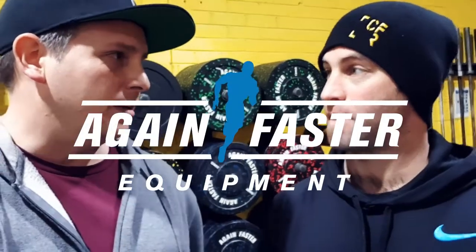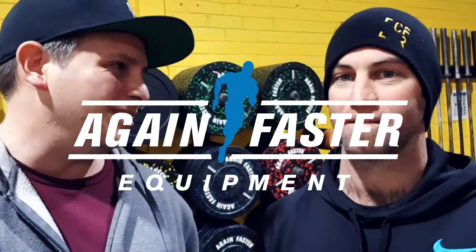Awesome. Thanks for the advice, because there's probably a lot of box owners out there that have been up four or five years and they'll be in the same position. Good to hear that feedback. Yeah, no worries.